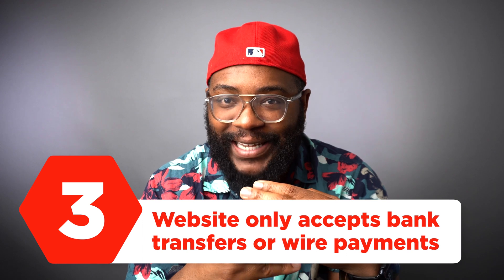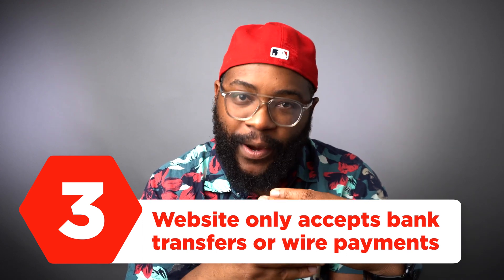The third thing is the website only accepts bank transfers or wire payments. Just like on Craigslist, when someone says they're only going to accept wires and they try to basically rip you off — it's really obvious — that's the same for websites.